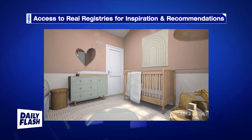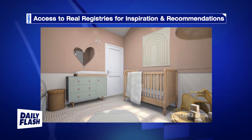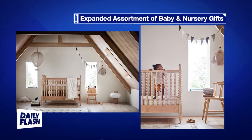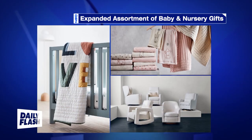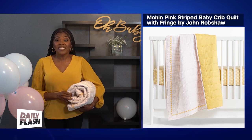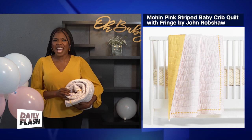You'll also have access to real registries from Creighton Kids partners for even more nursery design inspiration and recommendations for baby gear and beyond to add to your list. Plus, Creighton Kids has expanded their assortment of baby and nursery gifts to give you more options. In addition to their go-to products like nursery furniture and bedding, parents can round out their registry with exclusive items from popular baby brands like Dagny Dover, Nuna, and Baby Bjorn. I wish I had design-forward options like this John Robshaw Crib Quilt when my kids were babies — functional, yet so fashionable.